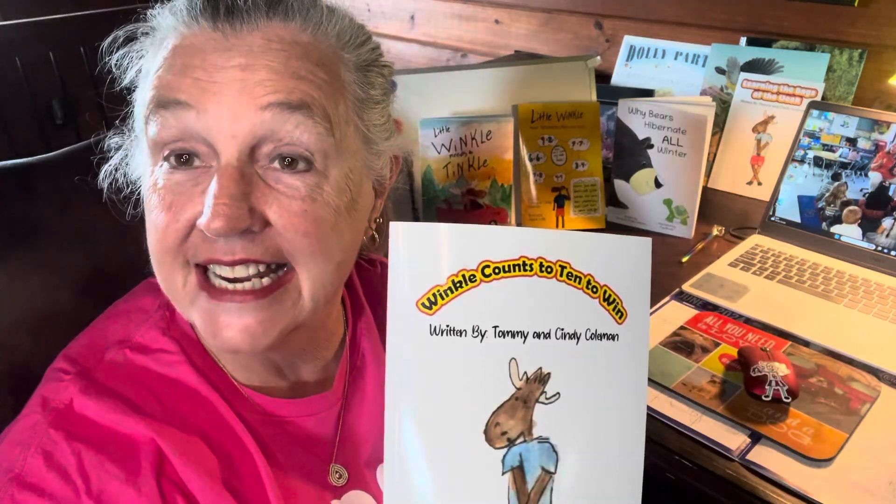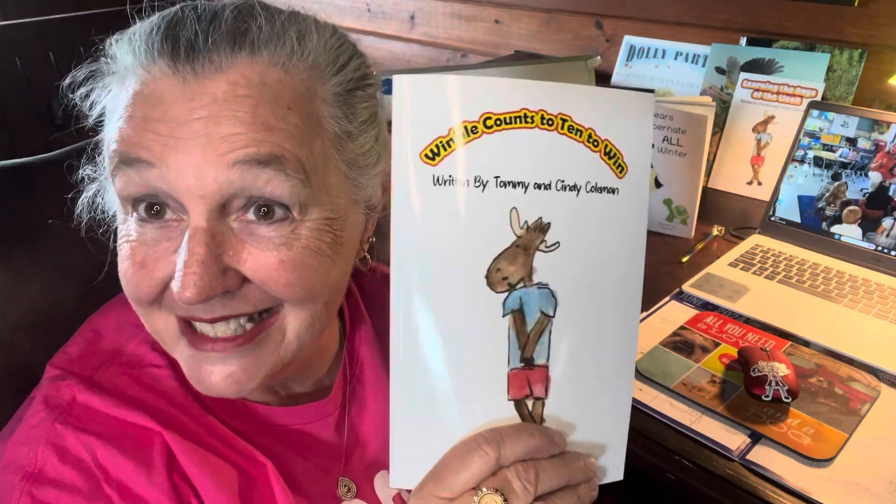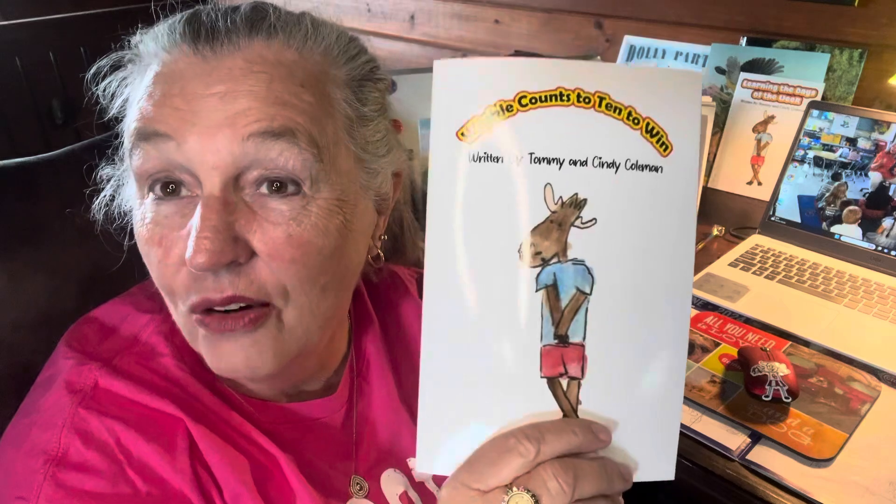The first surprise is that I am going to be releasing the Winkle Counts to 10 on Kindle. That will release on June the 27th. It will be on Kindle and it's a free Kindle for five days, just to see how it goes. Help me and try it out — let me know. I'm not sure if I need to put it on there or not.